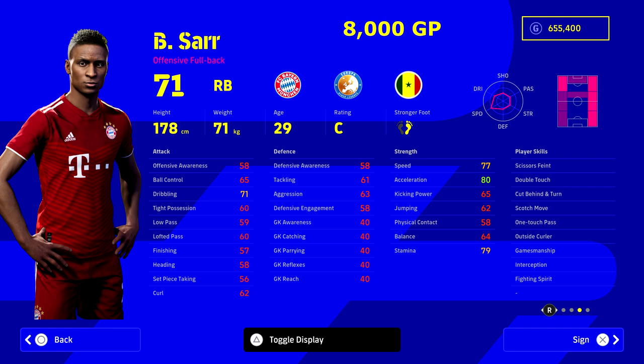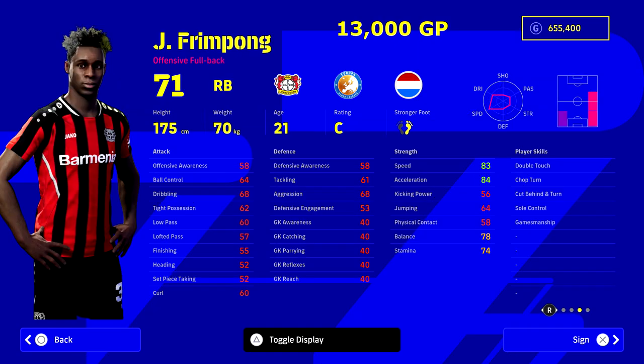If you want to splash a bit more cash and upgrade from Christie, you can go for Bayern Munich's Saar. He has a very similar stat line and similar energy getting up and down the right wing. He can play all positions on the right side of the pitch, which for 8,000 GP is a huge advantage — you could even use him as a right mid. He's got double touch, scotch move, one-touch pass, gamesmanship, interception, and fighting spirit.